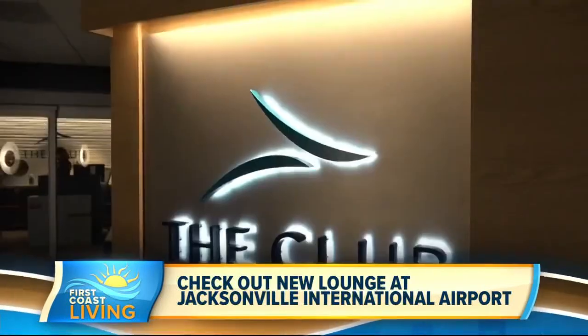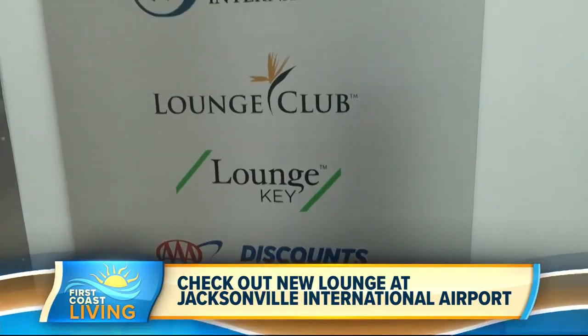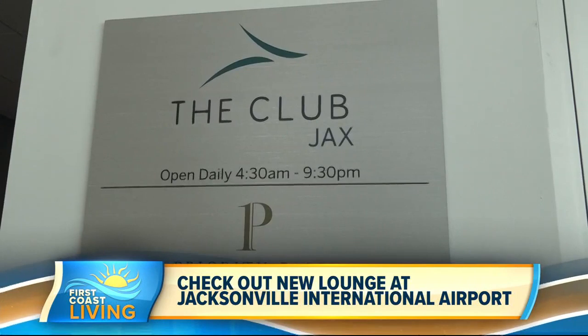How can somebody get inside here? Great question — there are a few ways. If you have a Priority Pass membership, which many of our customers do, you get instant access. You can also get in through Lounge Key or Lounge Club. We're part of the AAA Members Discount Program, and we're also part of the Jack's Passport Program, which qualifies for a 10% discount. And if that's not enough, you can just show up and pay a one-time day fee.